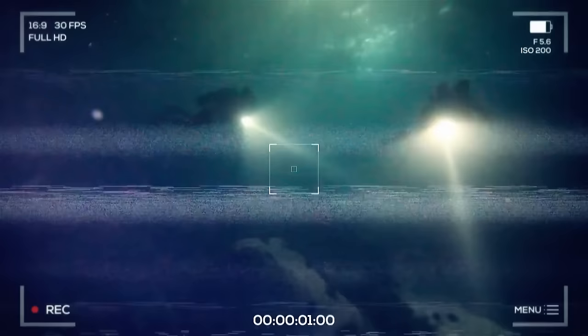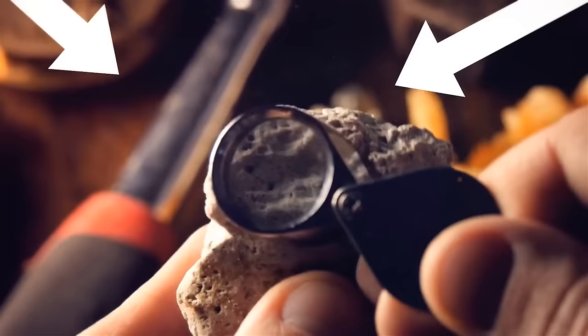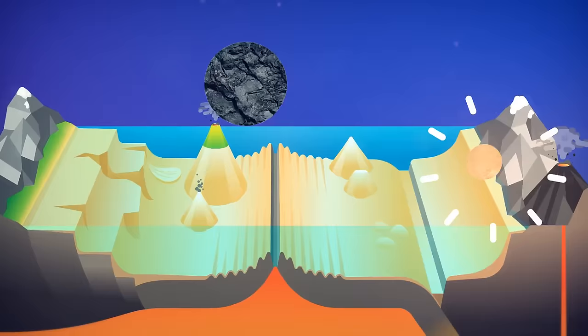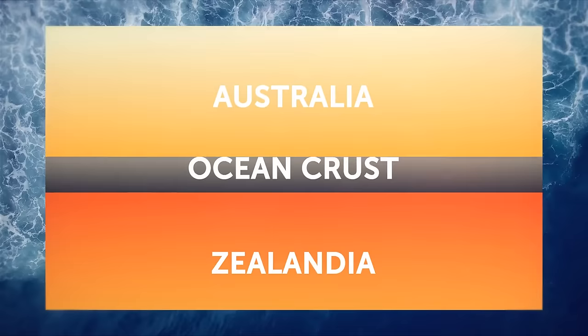Brave geologists collected rocks from the ocean floor and found that, unlike the nearby oceanic crust made of fresh basaltic rocks, the crust around New Zealand is an impressive mix: granite, limestone, sandstone, and incredibly ancient rock types — all screaming continental crust. Scientists discovered a narrow strip of oceanic crust separating Australia from Zealandia, meaning these two are separate continents.